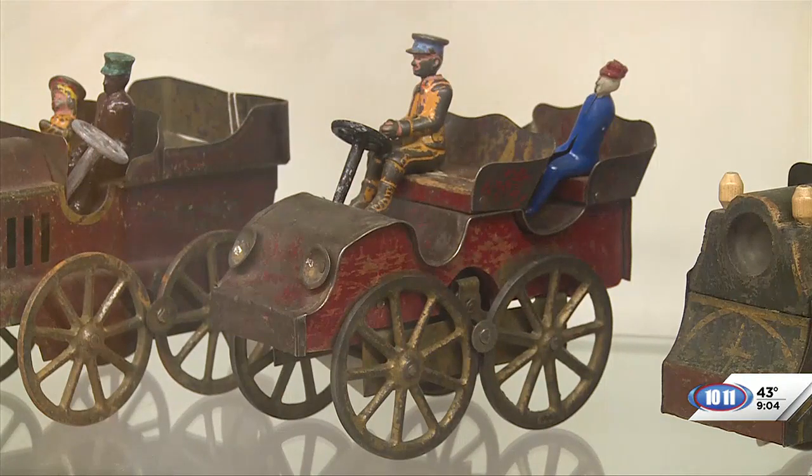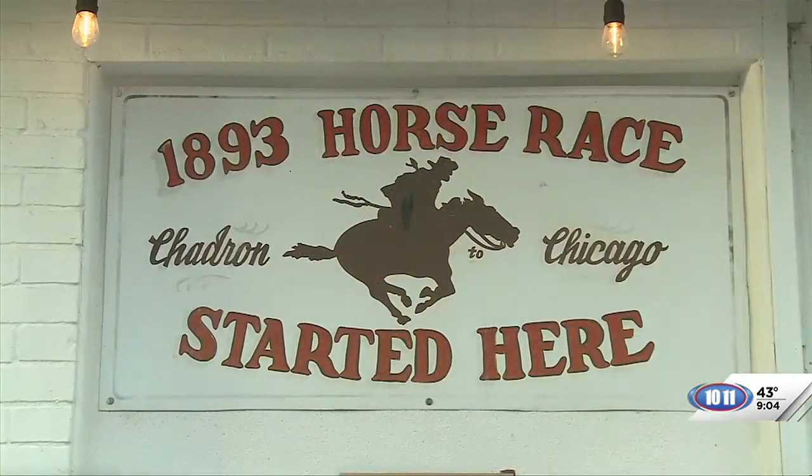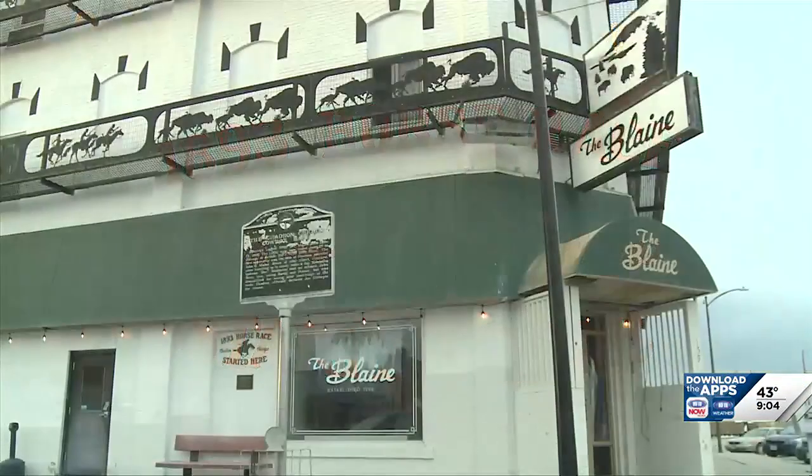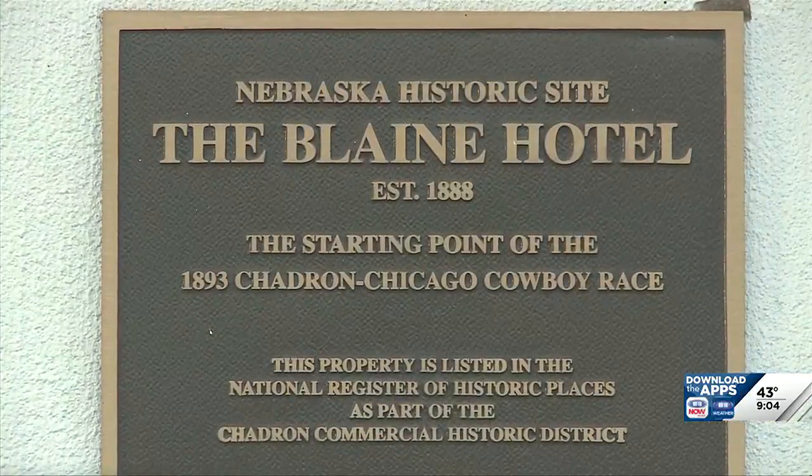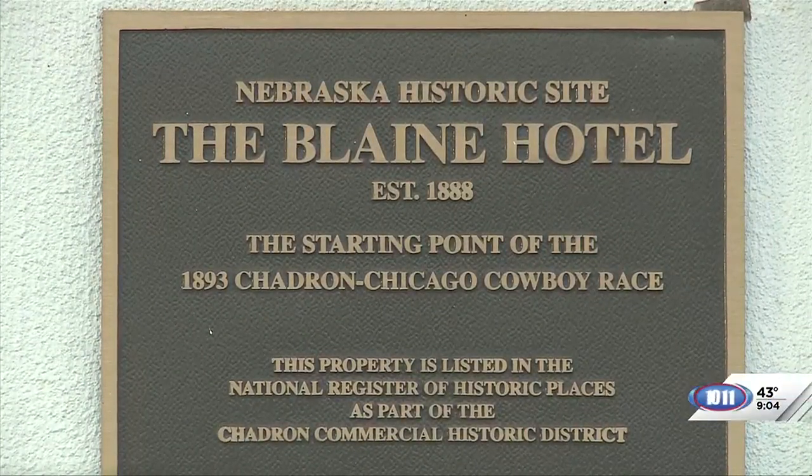We have a toy collection, and we also have a display of the Chadron to Chicago horse race. It was a 1,000-mile horse race in 1893. I don't think there's ever been any other horse race that long, but some of the things they incorporated are still used in long-distance horse races today.